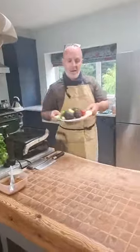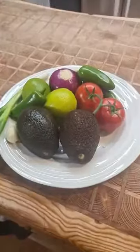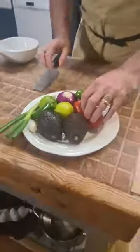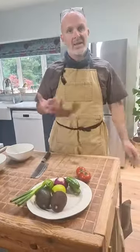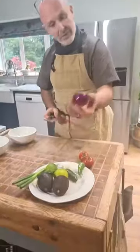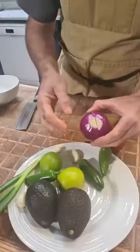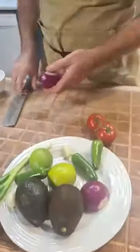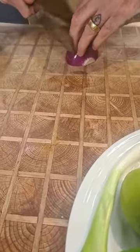Here we're going to make our pico de gallo salsa and our guacamole first. Pico de gallo is a classic salsa, but a little bit chunkier. I prefer it to the really saucy salsa you buy in a jar — it's more flavoursome. All we need for this is, very simply, some red onion. When we cut a red onion, keep the root on — it keeps it all held together. When we slice, we're going to slice to the root but not through it. I'm going to slice very finely.